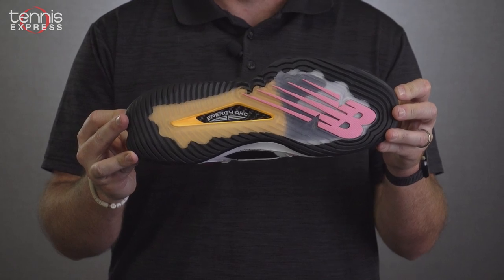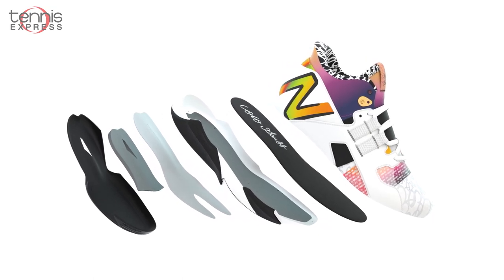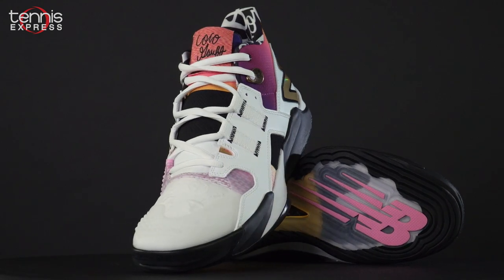This pairs sport-specific carbon fiber plate geometry with strategic voids within the midsole for greater energy return. The CG1 is built with speed and power in mind.